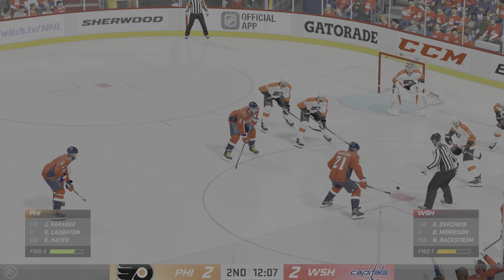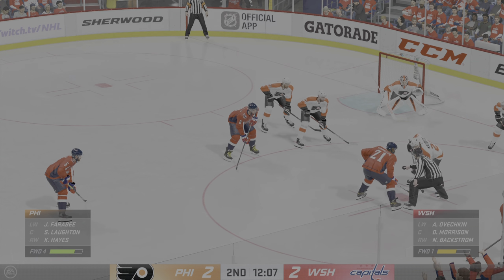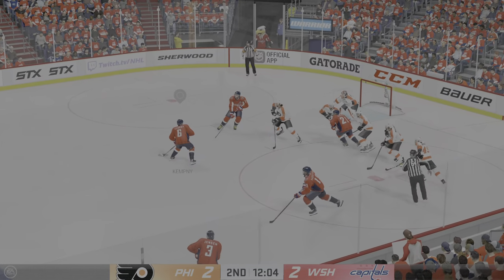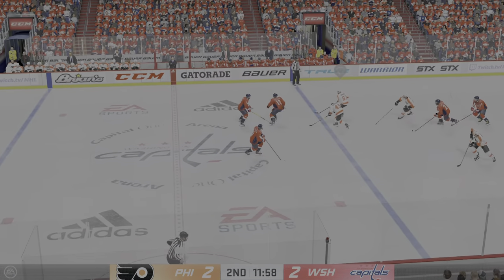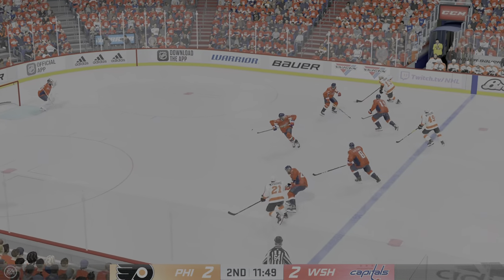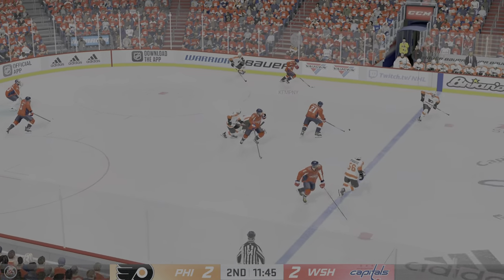The centers will glide into the dot. Washington's won the draw, and they'll go to work. And they can't finish that one — he's going to be kicking himself for that. The play was there; he just doesn't execute that last pass for the scoring opportunity.